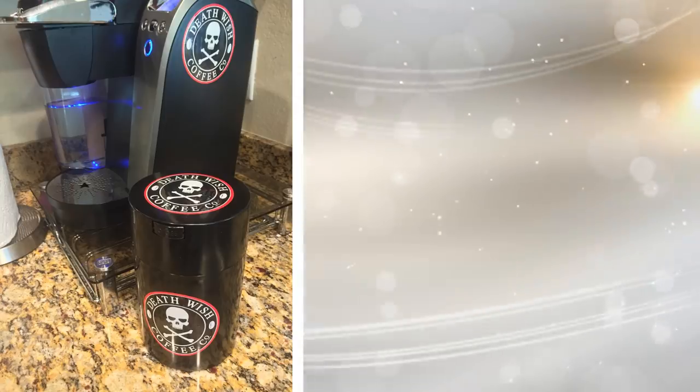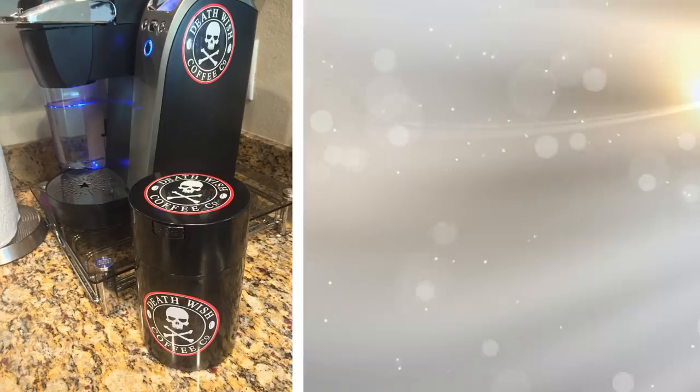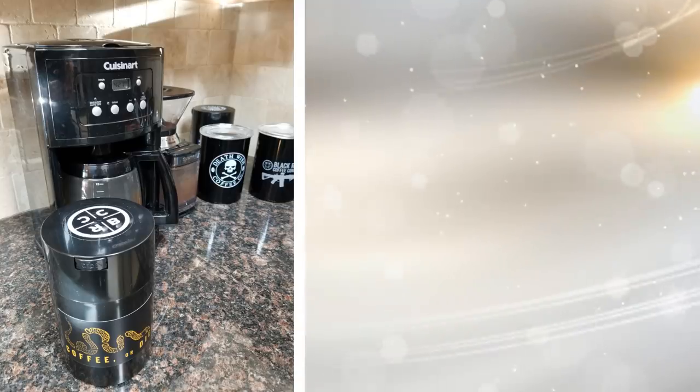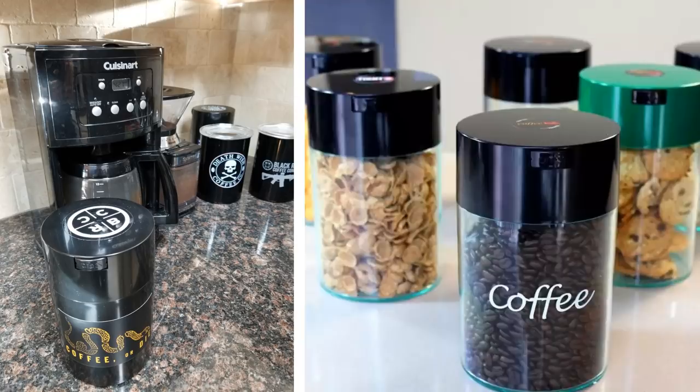8. This vacuum-sealed container helps keep coffee beans fresh longer. It holds 16 ounces and can be used for storing nuts, cereal, or grain. The patented system maintains the coffee's aroma and flavor. It allows food products to breathe without letting oxygen in.